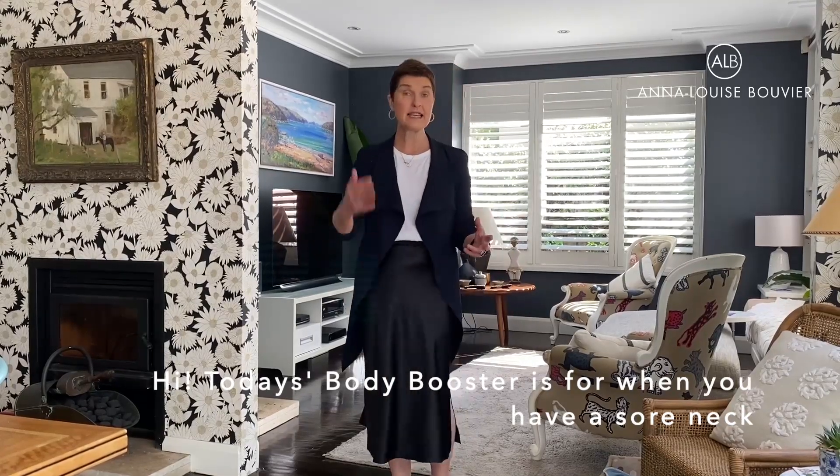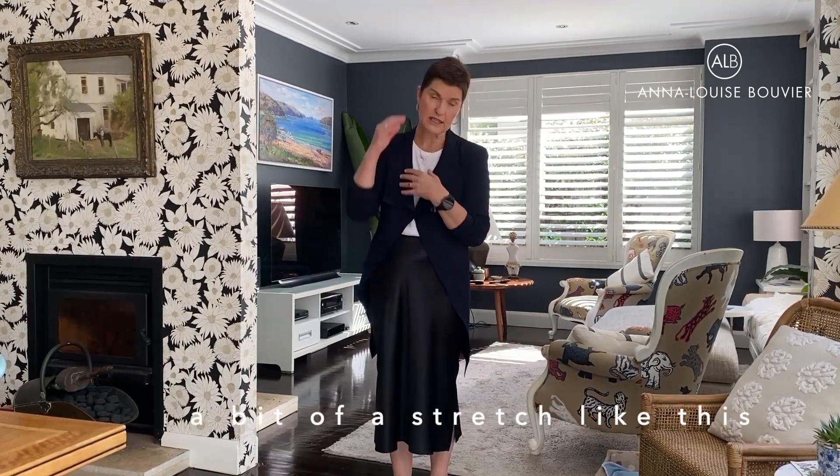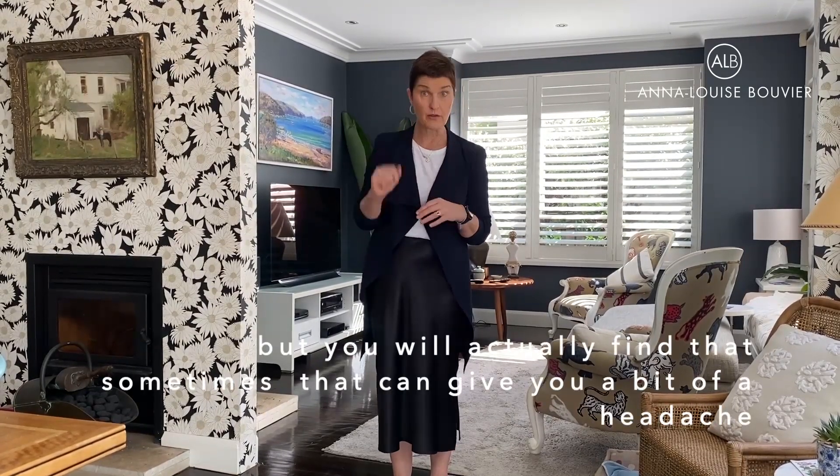Hi, today's body booster is for when you have a sore neck, and this is something that we're seeing a lot because so many of us are doing so much sitting. Now it's very easy to just give your neck a stretch like this, but you'll actually find that sometimes that can give you a bit of a headache.